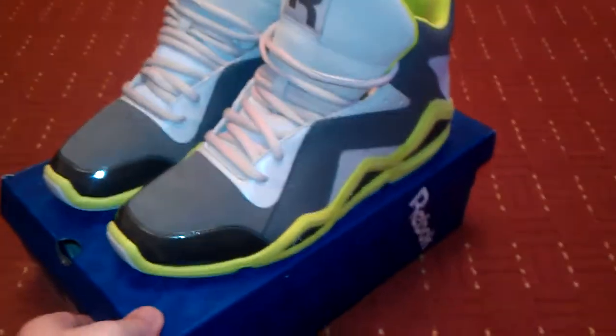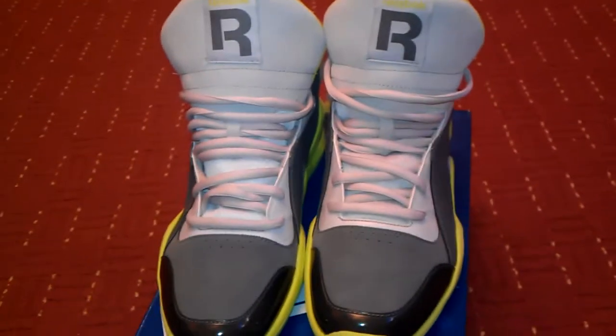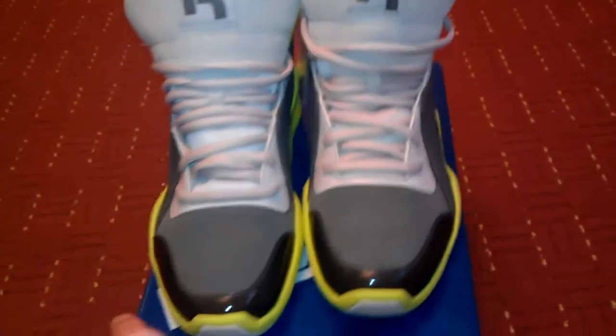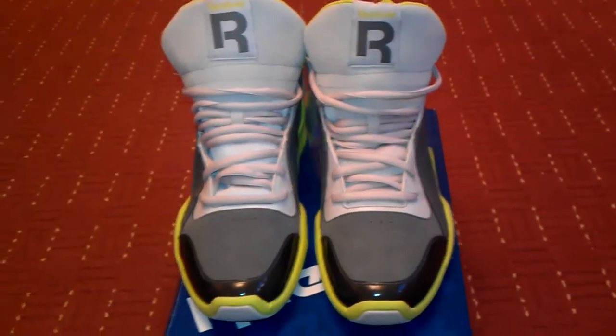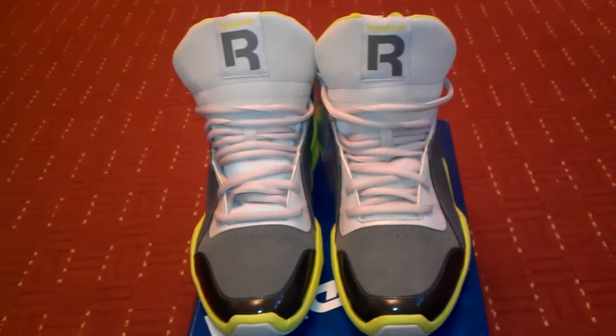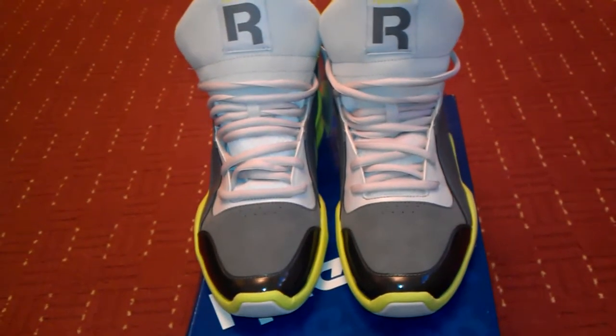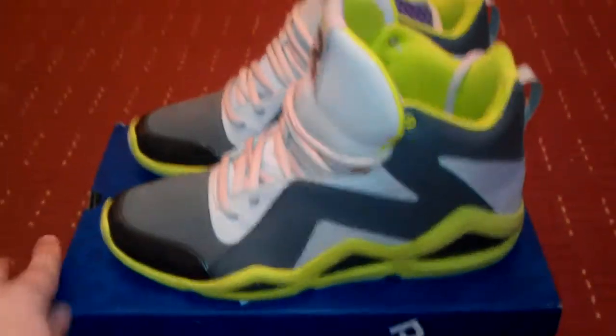They did release in two stores in England, and I was very happy to get a pair. But since these came out we've had nothing, absolutely nothing Kamikaze related, which is just rubbish. So I got fed up of waiting. I got in touch with Reebok and they said there will be some more in December - that's true, two more pairs. But considering you've got about 12 different colourways in America, we've now got a total of three. Too late for me though.